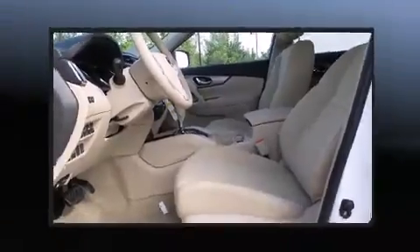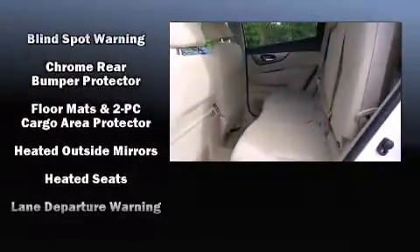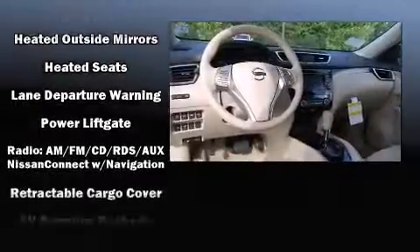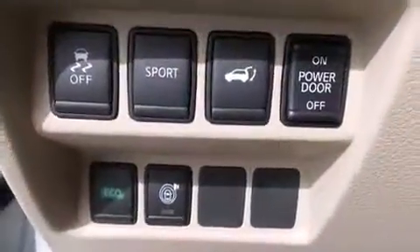Nissan ensures the safety and security of its passengers with equipment such as head curtain airbags, front and side impact airbags, traction control, brake assist, anti-whiplash front head restraints, a panic alarm, and four-wheel disc brakes with ABS.